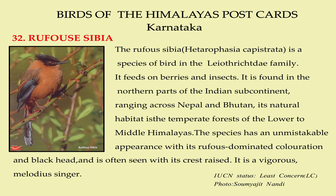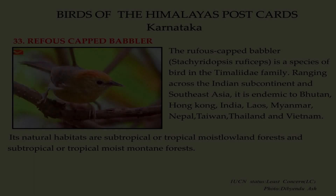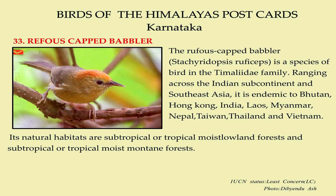It is a vigorous, melodious singer. The rufous-capped babbler is a species of bird in the Timaliidae family, ranging across the Indian subcontinent and Southeast Asia. It is found in Bhutan, Hong Kong, India, Laos, Myanmar, Nepal, Taiwan, Thailand, and Vietnam. Its natural habitats are subtropical or tropical moist lowland forest and subtropical or tropical moist mountain forest.